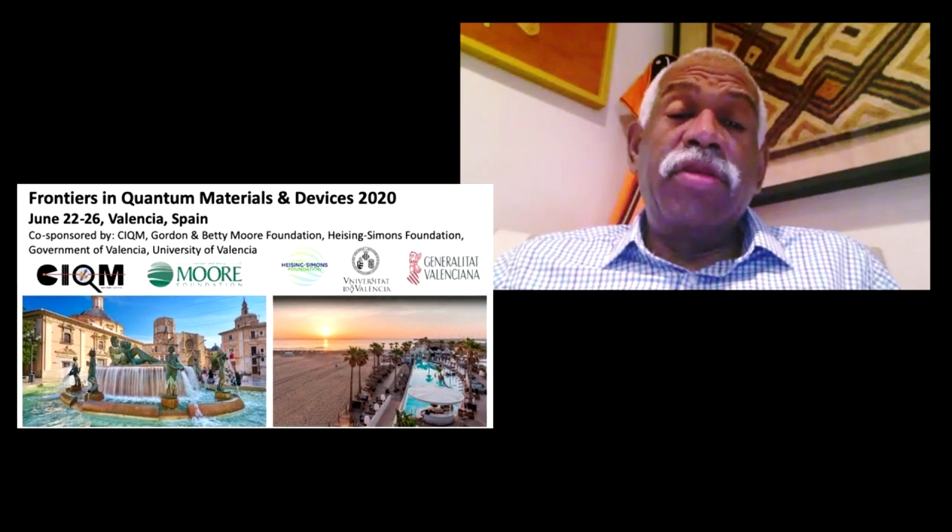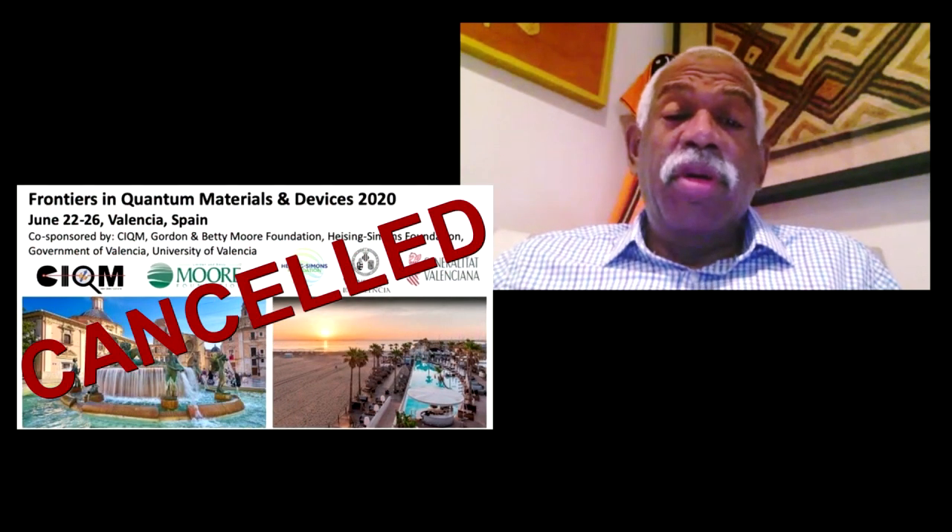About a month ago, I was supposed to give a presentation that I and my colleagues are working on — a meeting in Valencia, Spain in June. Well, that ain't happening.